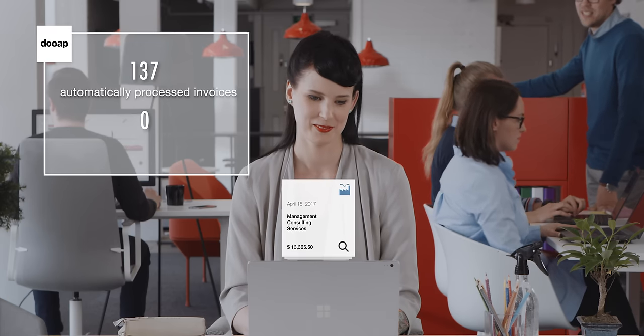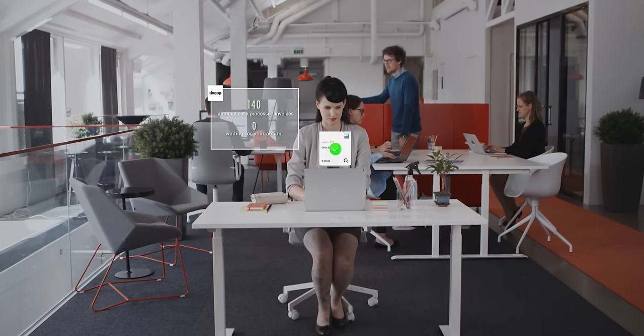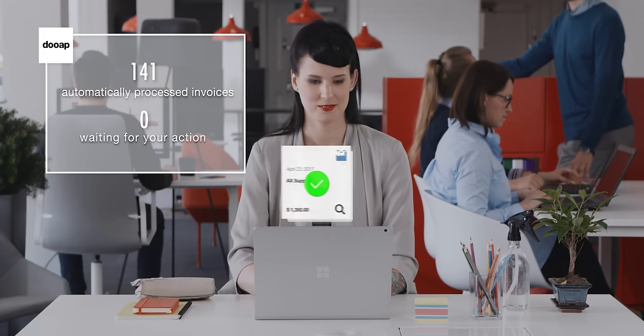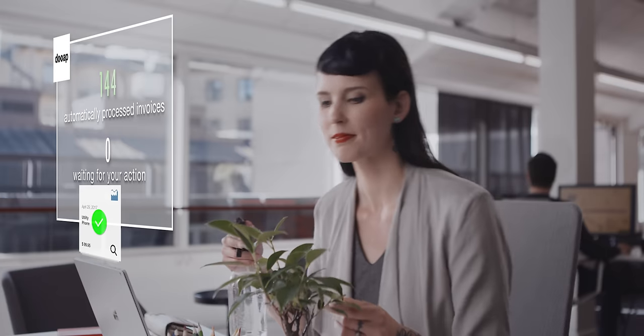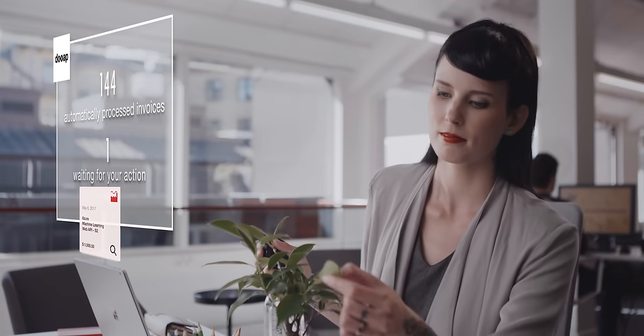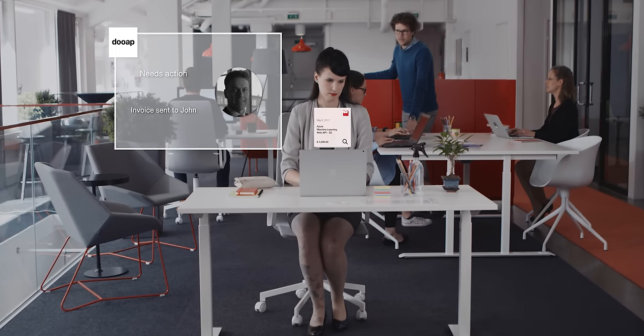Meet Julia. Hi. She works in accounts payable and likes her job. That's mostly because her company uses DoApp for invoice automation. It takes care of most invoices automatically, and when Julia sends invoices for approval, she uses a desktop interface built for AP professionals.